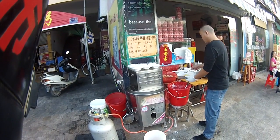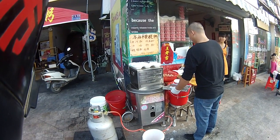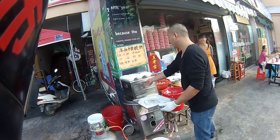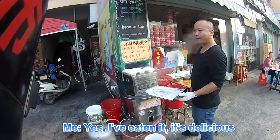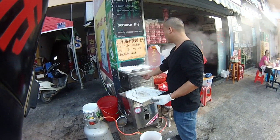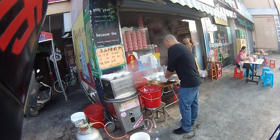There we go — that's his egg. My one should have egg and meat actually. There we go, some meat. Excellent, and it's hot. He scrapes it off with a scraper thing.